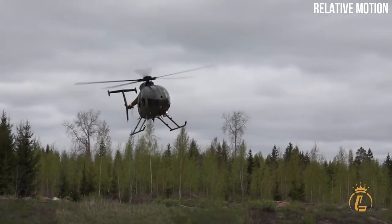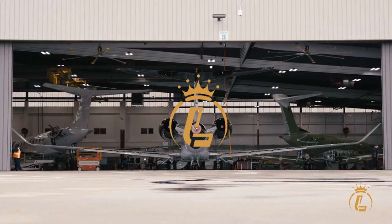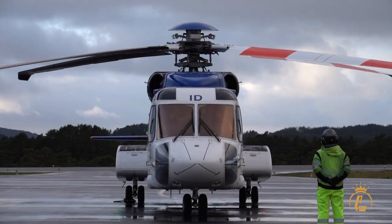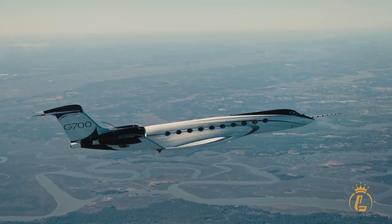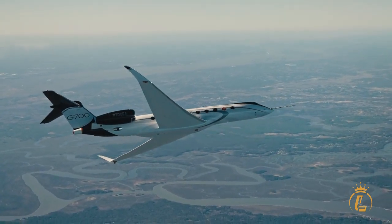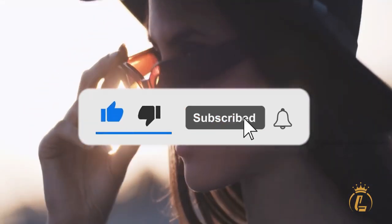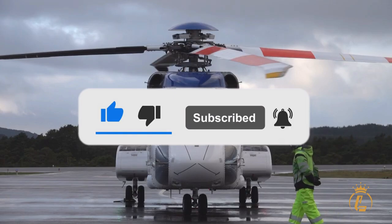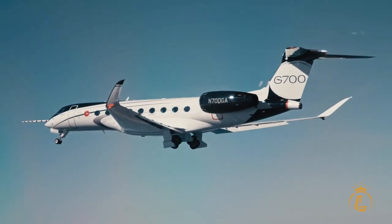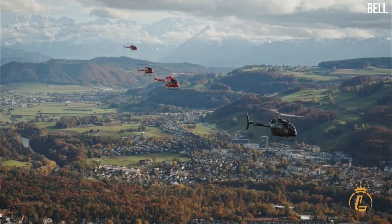Are you looking for an aircraft with this kind of performance? Welcome to the Luxium channel, where aviation, private jets, helicopters, and airports come in luxury. Make sure to like this video, click the subscribe button, and turn on the notification bell to keep updated on our recent uploads. Now let's get right into the video.